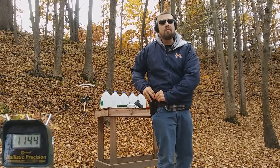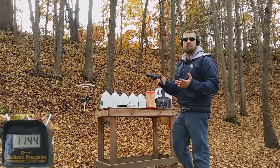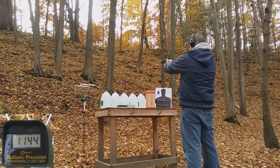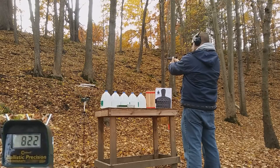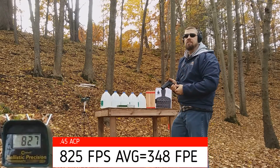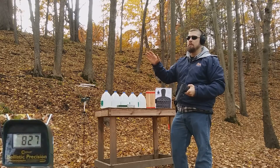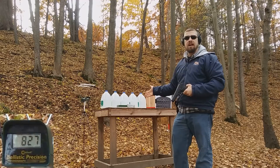The 45 Auto has a rated muzzle velocity of 835 feet per second, probably out of a 5-inch barrel. Let's see if we get that 835. We're pretty much in the right range — a fair comparison between the two, because you had about the same percentage of velocity loss as what's rated on the box.